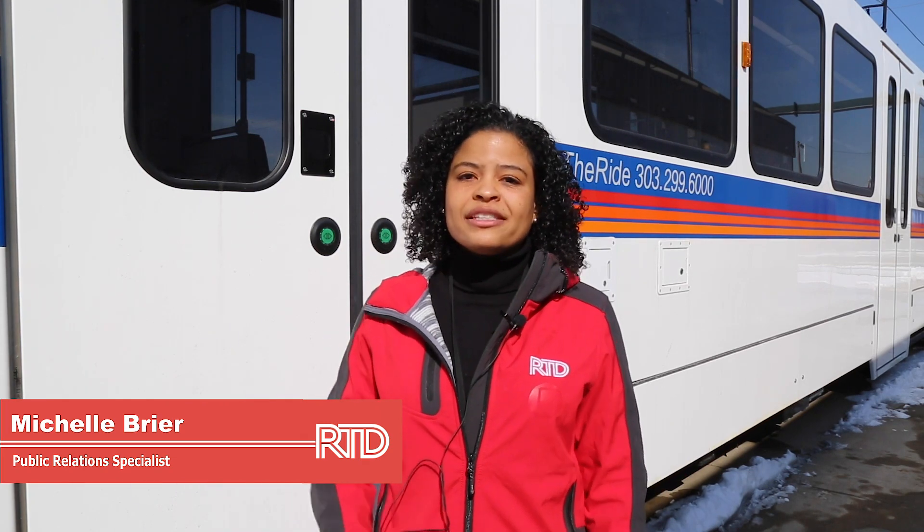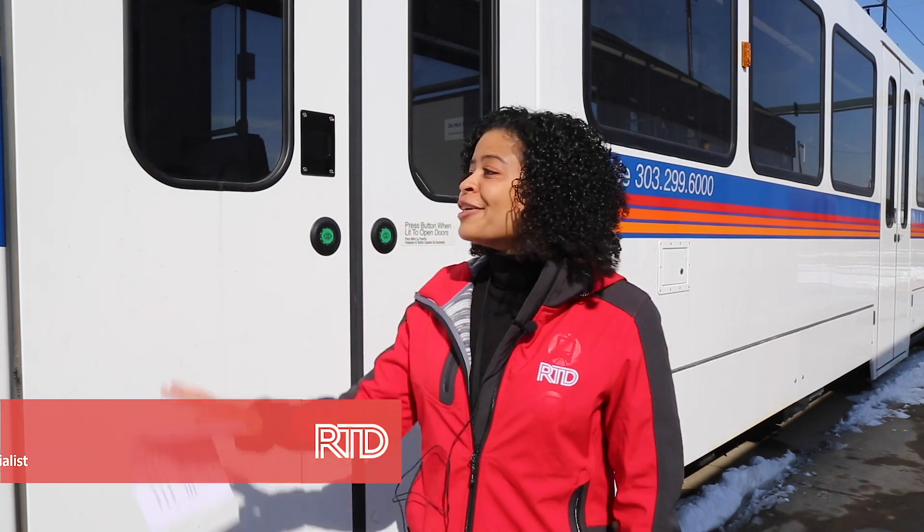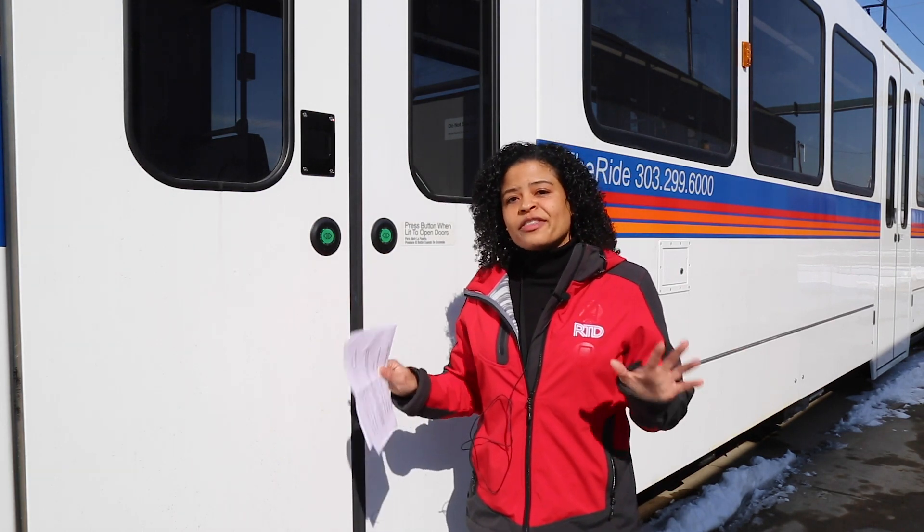Hey everyone, Michelle Breyer here with RTD giving you an exclusive sneak peek of the newest addition to the RTD family. It's a new light rail car joining the fleet, but this one is different than the others. Come on, let's go inside and we'll check it out.